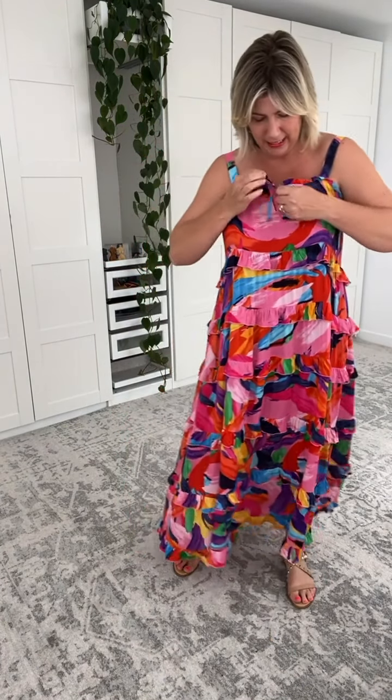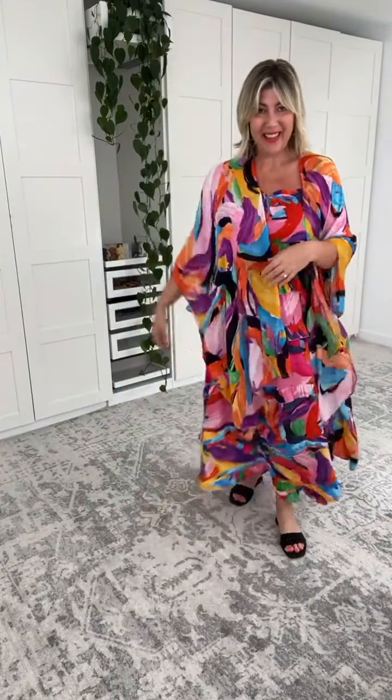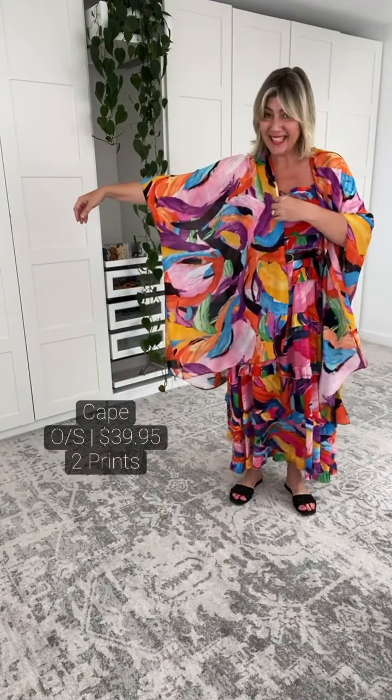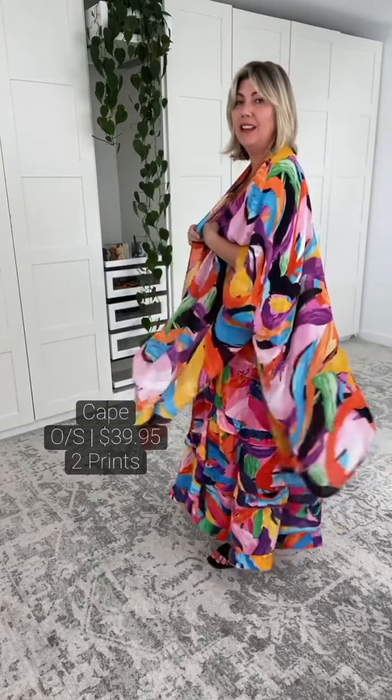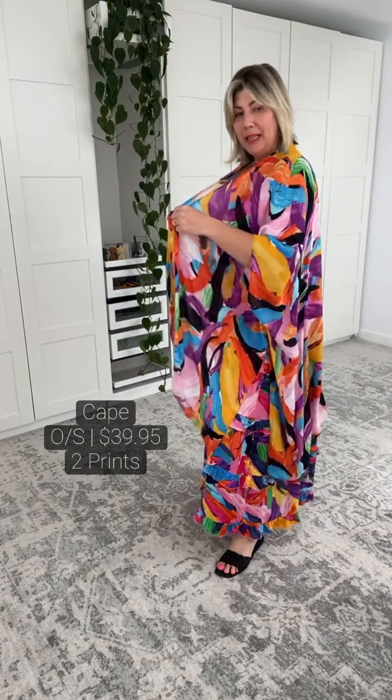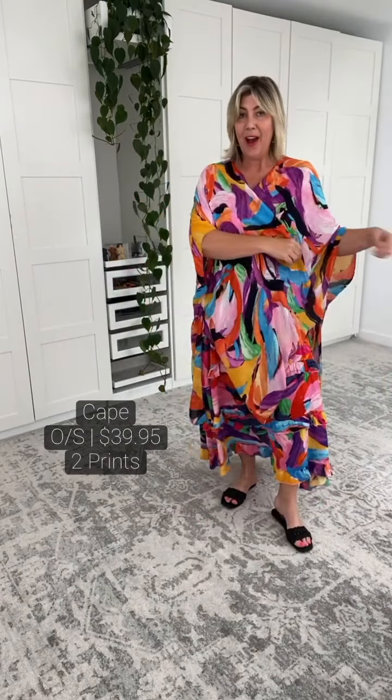Okay girls, let's now do a second look. We've got a cape in the Fiesta print as well, so I thought let's pair them together. Sizing is great — we just have the one size. This is a very, very beautiful lightweight fabric. This is 100% viscose, but it's a dream to wear. So even for my warm climate girls, you will get joy out of this. It's just that perfect cover-up, poolside cover-up as well.